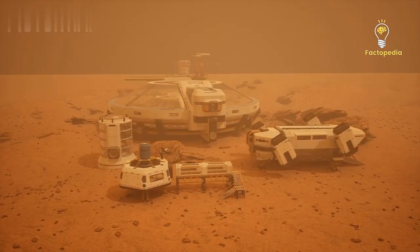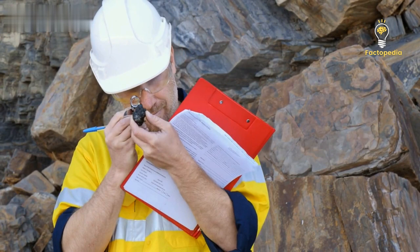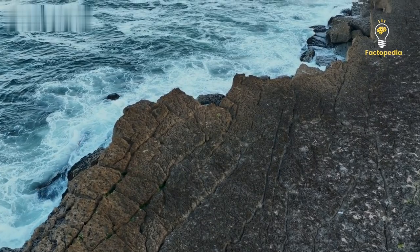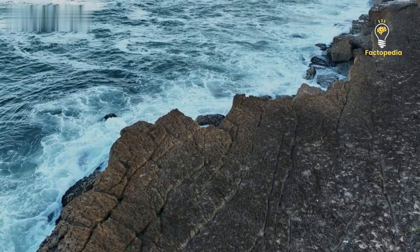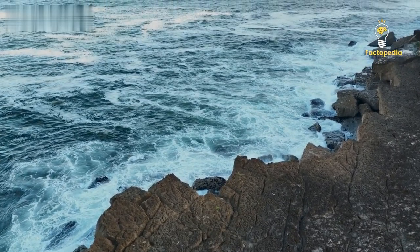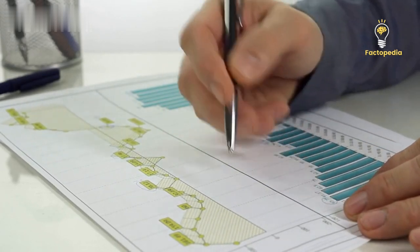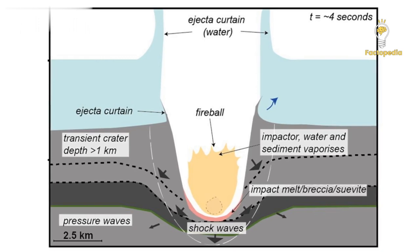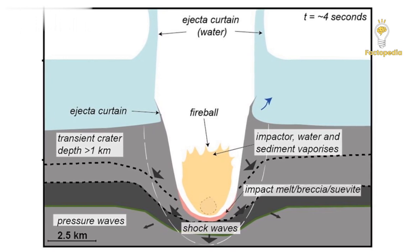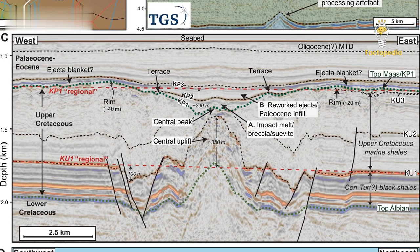The narrative of the Nadir Crater's discovery is a fascinating one. It was a stroke of serendipity when a geologist in Edinburgh stumbled upon it while studying seismic data from the ocean floor. Initially, the geologist was investigating data related to the process of seafloor spreading, which led to the formation of the Atlantic Ocean as the African and American continents drifted apart. However, during his analysis, he noticed something unexpected. Instead of the anticipated flat sedimentary sequences, he encountered a peculiar 8.5-kilometer depression beneath the seabed. This circular depression had a raised rim and a prominent uplift at its center.